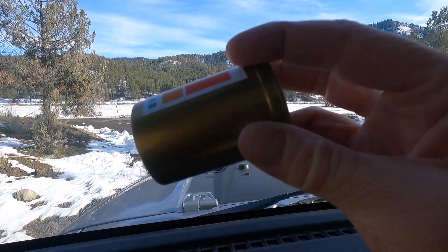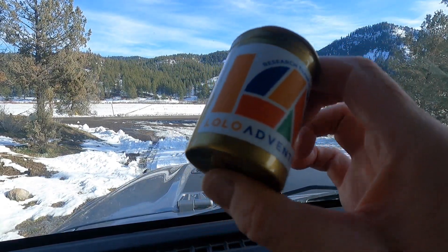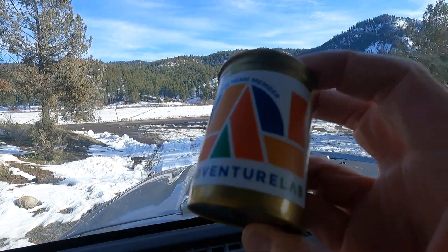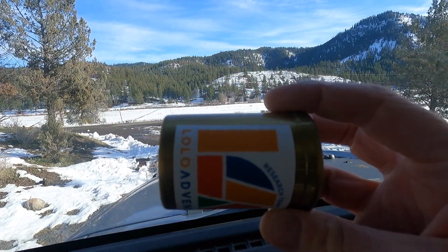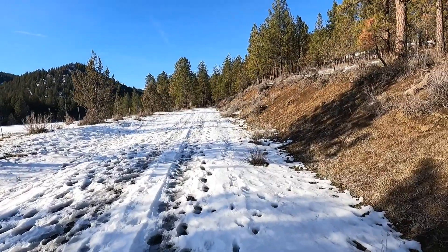It looks like we've come to the end of the road, so we're going to park the rig and walk in a little ways from here. Here's a look at what the prize capsule looks like — it's just a couple of inches by a couple of inches, and inside it is your coupon for the prize. So what you're looking for is this prize capsule right here.